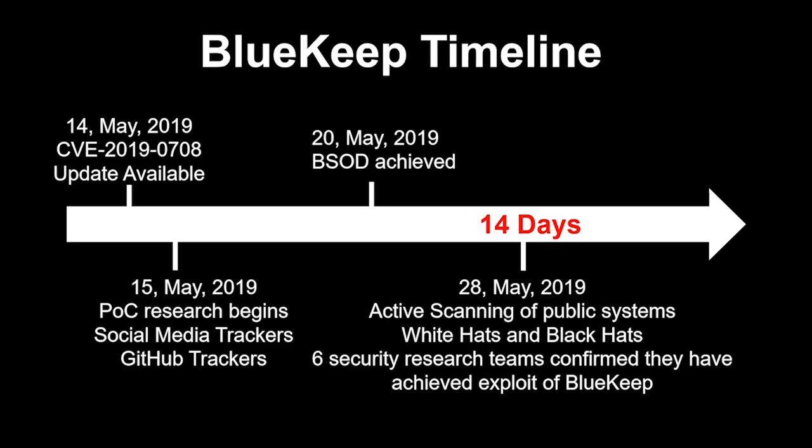If six white hat research groups were able to achieve this, you can imagine there were just as many, if not more, Black Hats exploiting the same vulnerability. BlueKeep never became the next big WannaCry. WannaCry was kind of an example of a well-executed but ultimately failed ransomware attack — it was too big, too fast, and didn't have the infrastructure or mechanisms to accumulate payouts.